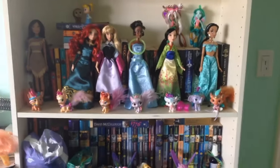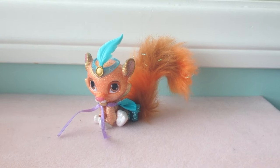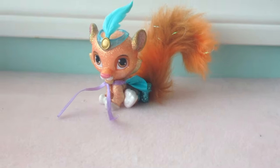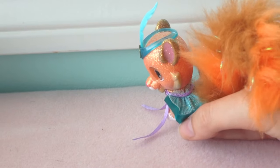So I'll show you each one separately. Here is Sultan — he was my first Palace Pet, and he is sparkly, with a sparkly tail and a pretty cape.